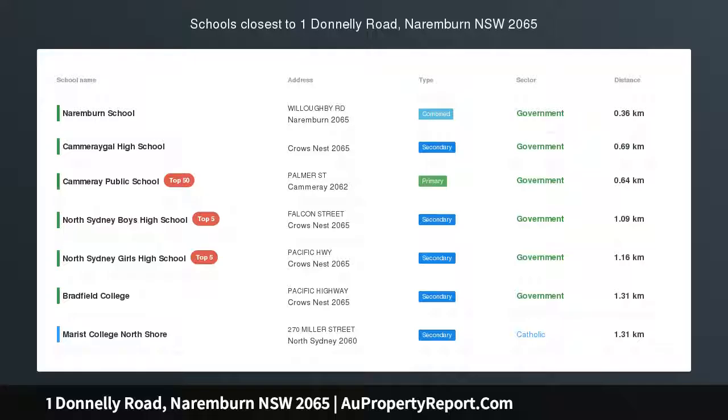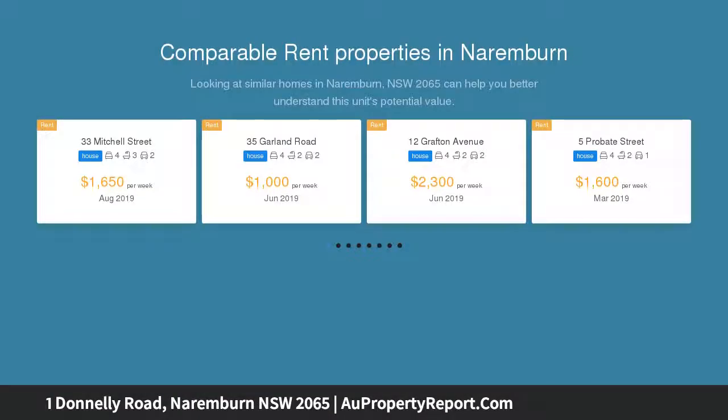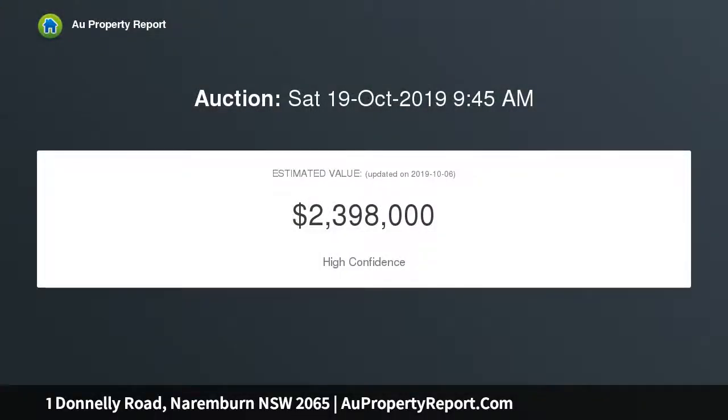Conveniently located spacious home on a generous block, featuring a sun-drenched rear north aspect and a generously sized backyard. This semi-detached residence on 394 sqm with scope to further extend offers an exceptional lifestyle opportunity.